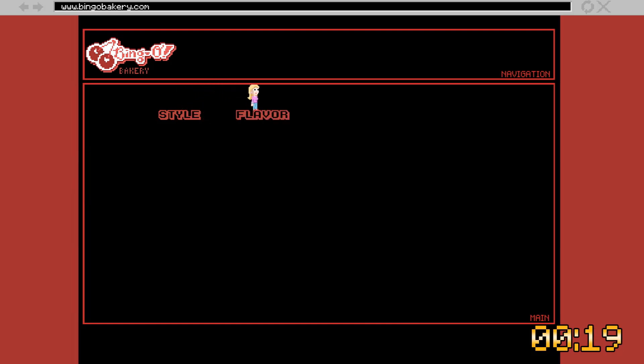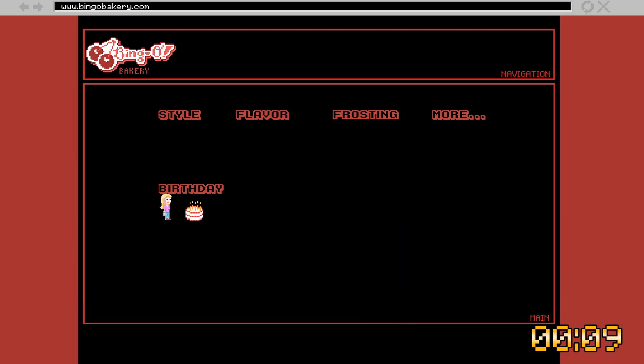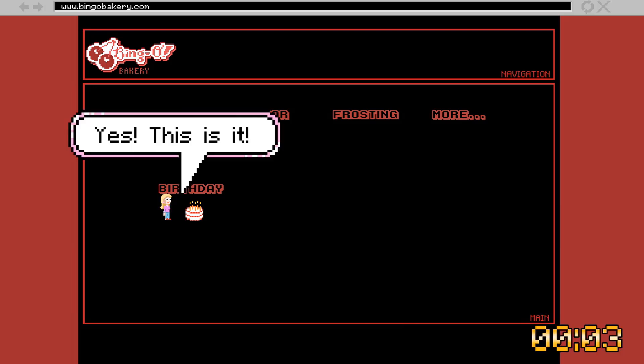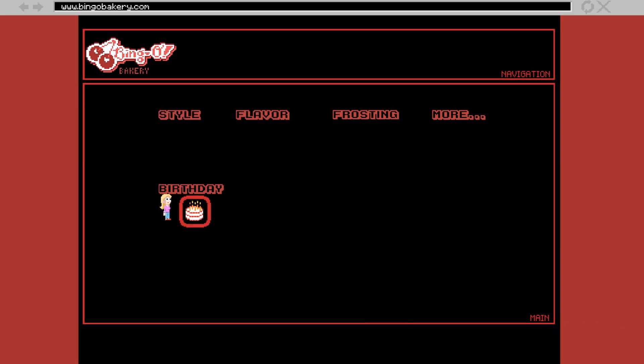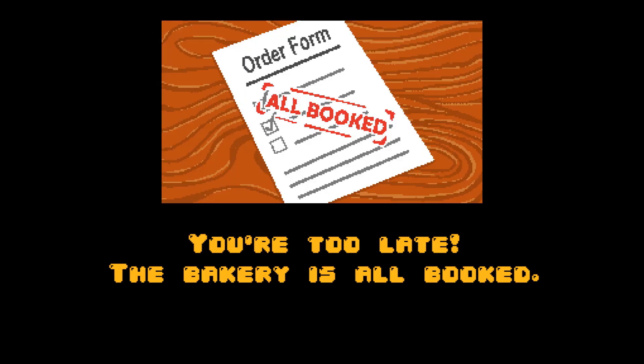Hope jumps. Flavor — list with three options. Frosting — list with three options. More. Birthday — list with two options. Is this a pre-made cake section? Hope climbs. Image of a round cake with 'happy birthday' written on top. Flavor: White. Frosting: Vanilla. Decoration: Red. Yes, this is it. Time is up. The bakery is booked full. Hope loses a life. She has one left. Image of a booked order form.